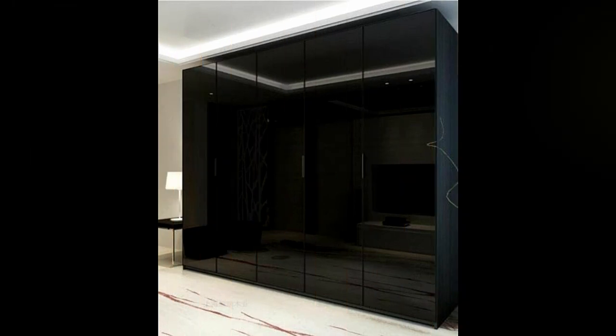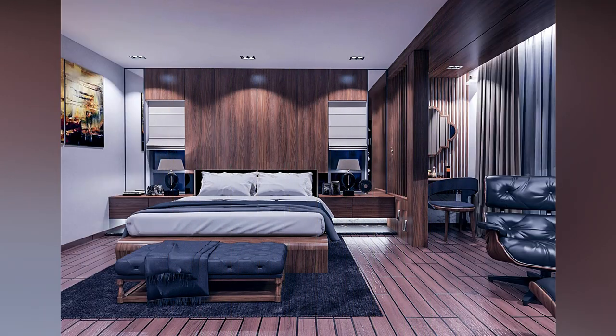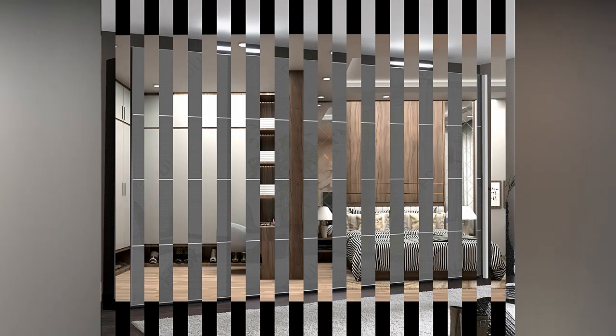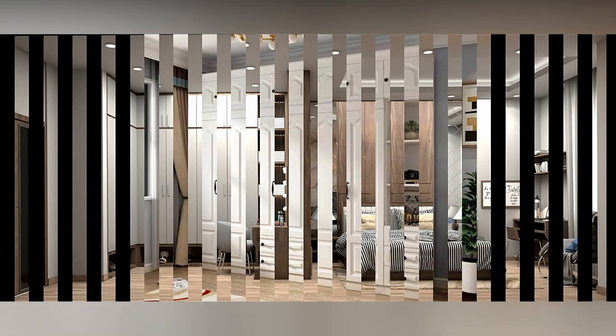Wardrobes are a great way to show off your fashion sense. Many people, especially women, enjoy stocking their clothes with a unique selection of jeans, tops, gowns, and other costumes. The closet, like other pieces of furniture, has its own charm in your bedroom. You can personalize your cabinets in a variety of ways. Depending on your space, you can choose between wall-mounted, built-in, and freestanding walk-in wardrobes.